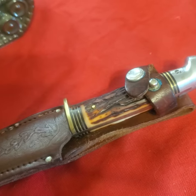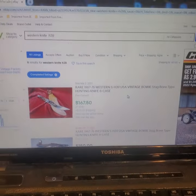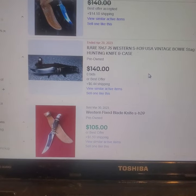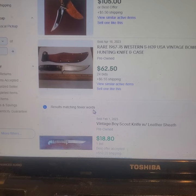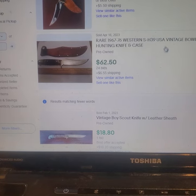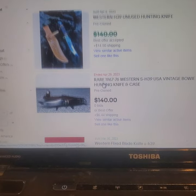Let's look at the Western knife. The model number on it was H39. It's a fixed blade. I gave $15 for it. We looked it up with simple search terms because it had the model number right on it — H39. The cheapest one of these knives that sold was $62. I gave $15 for it, so it looks like it's a hundred-dollar item as well. The model number is also right on the blade, so it was easy to look up.